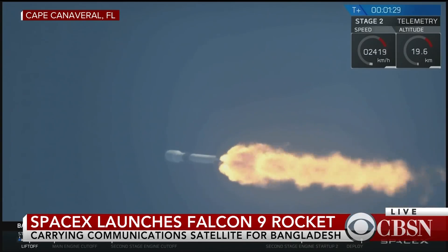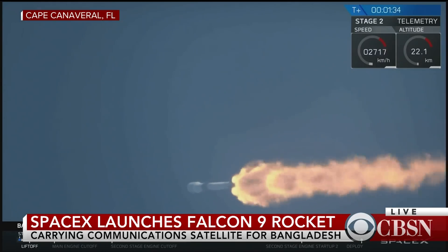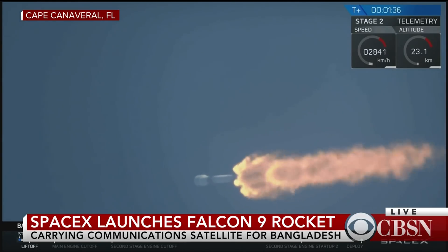The vehicle is experiencing maximum dynamic pressure. We've successfully achieved that major milestone of every rocket launch. We're actually decreasing the thrust in our engines a little bit around the time of max Q to minimize some of those forces.